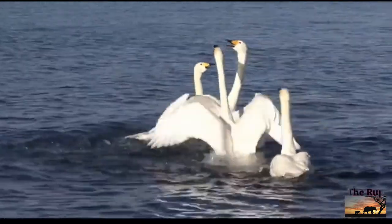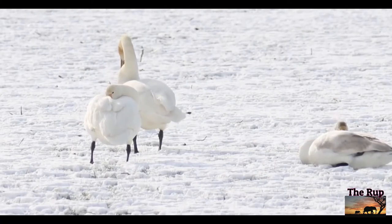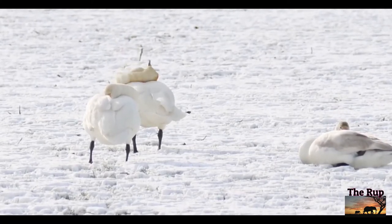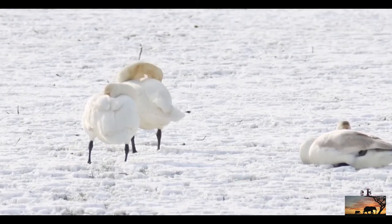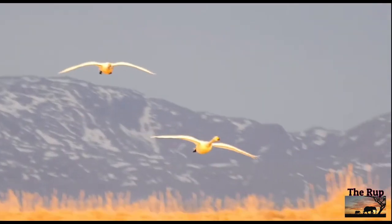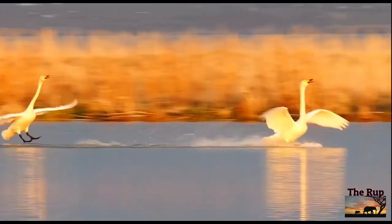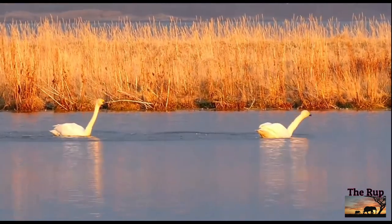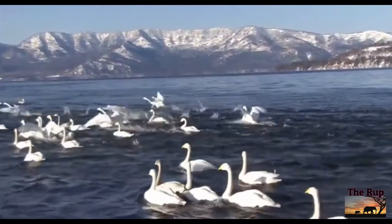Two species of swan fly to Britain in winter: the Whooper from Iceland and the Bewick's from Siberia. They both have yellow and black bills, but the Whooper is much bigger at up to 15 kilograms. It is one of the heaviest flying birds — only some desert-dwelling bustards get heavier. Spot them in the north at reserves such as RSPB Portmore Lough in Northern Ireland or Loch of Spiggie in the Shetlands.